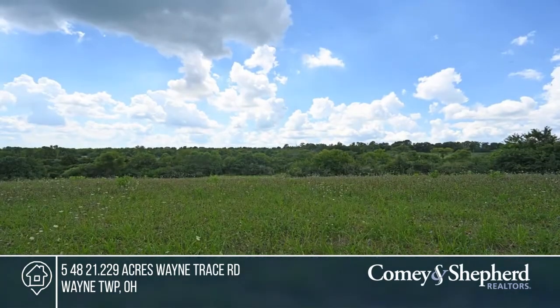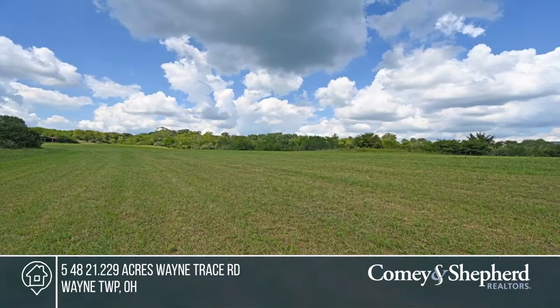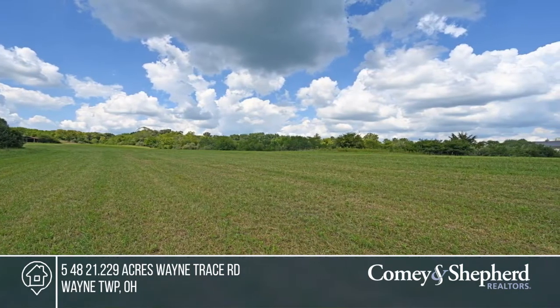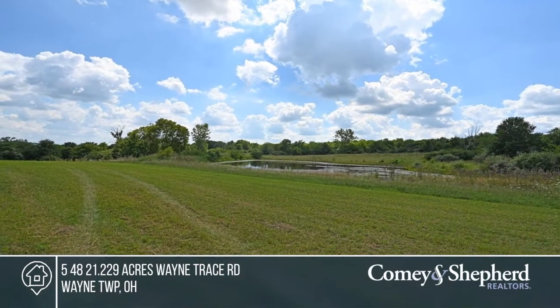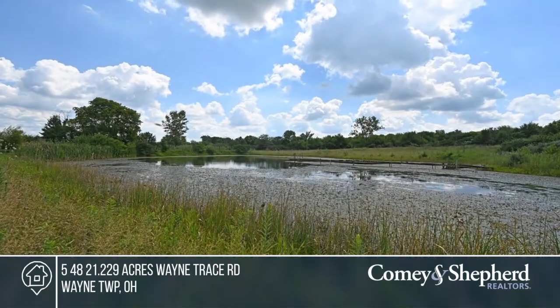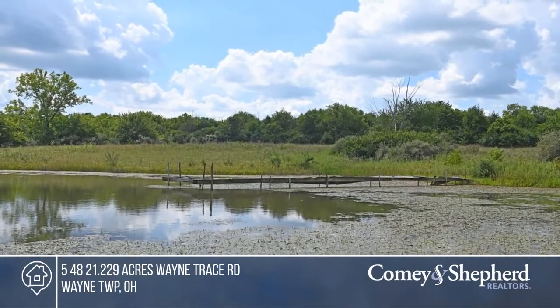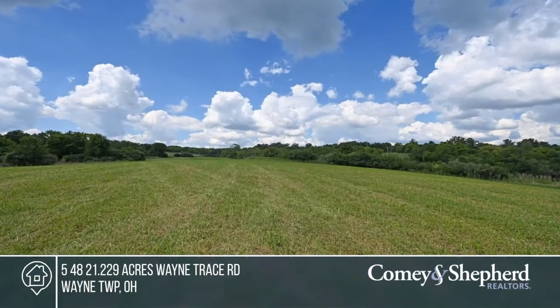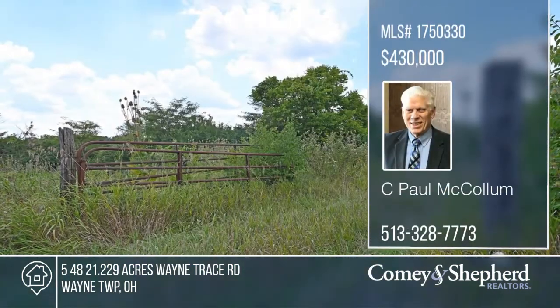We are pleased to offer this incredible 21.2-acre waterfront property, just minutes from Miami University, Oxford. This beautiful parcel is perfect for your country estate. Your builder can immediately break ground and build your dream home overlooking the spring-fed stocked pond with surrounding rolling hayfields and valley. Unique in this area, this property truly can be your piece of paradise. Don't wait. Call C. Paul before it's too late.